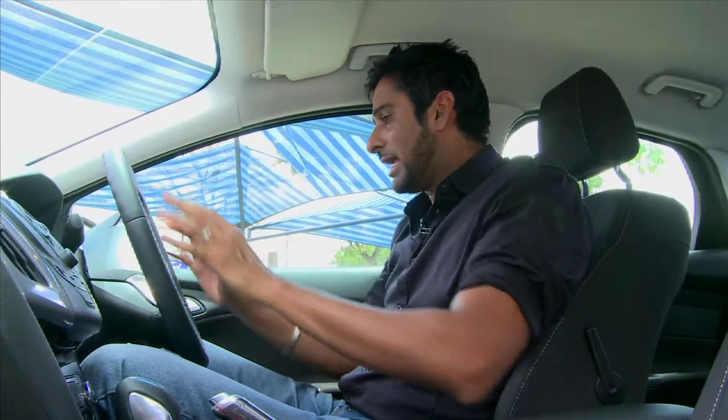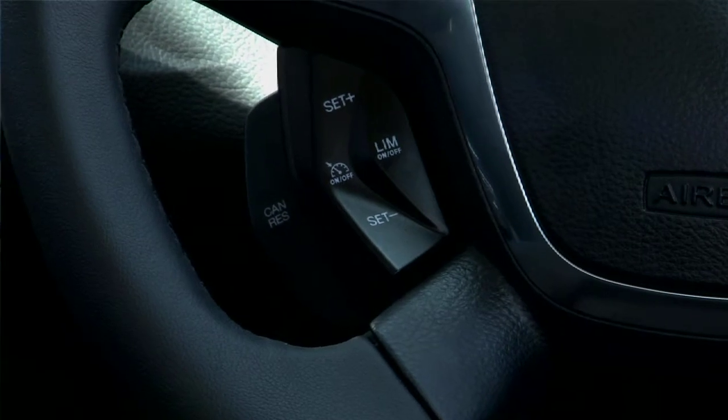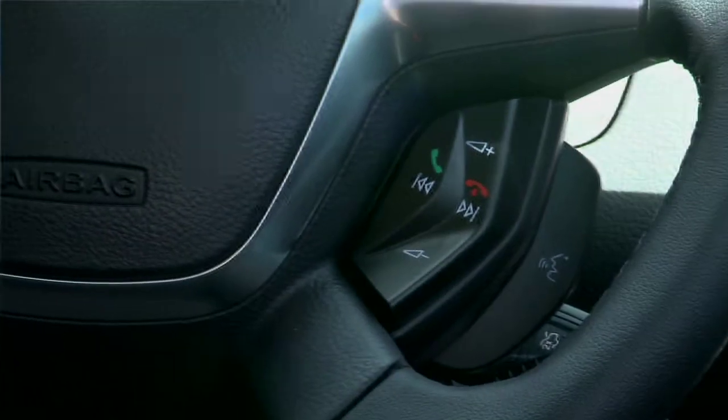What I really love about this car is that you can control everything from right here at the steering wheel — whether it's the radio, telephone calls, cruise control, Bluetooth, whatever it is, it can be controlled from the steering wheel. Power and silence — two key factors for Kenyan roads.